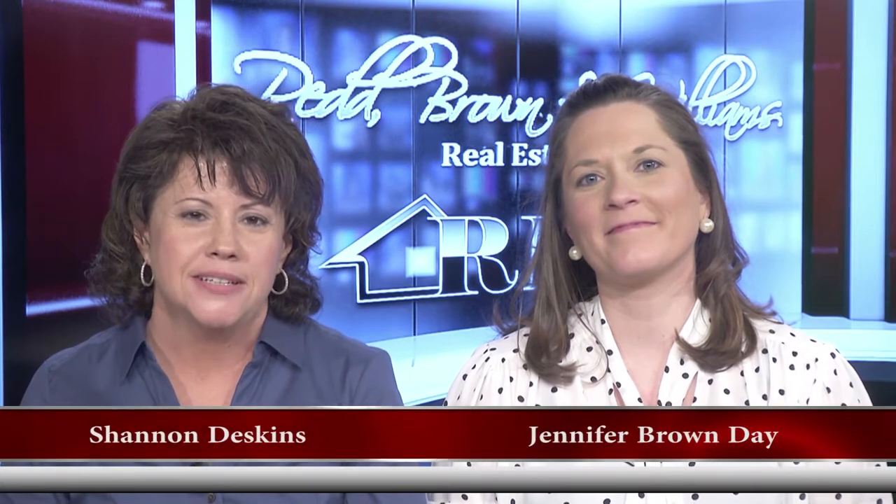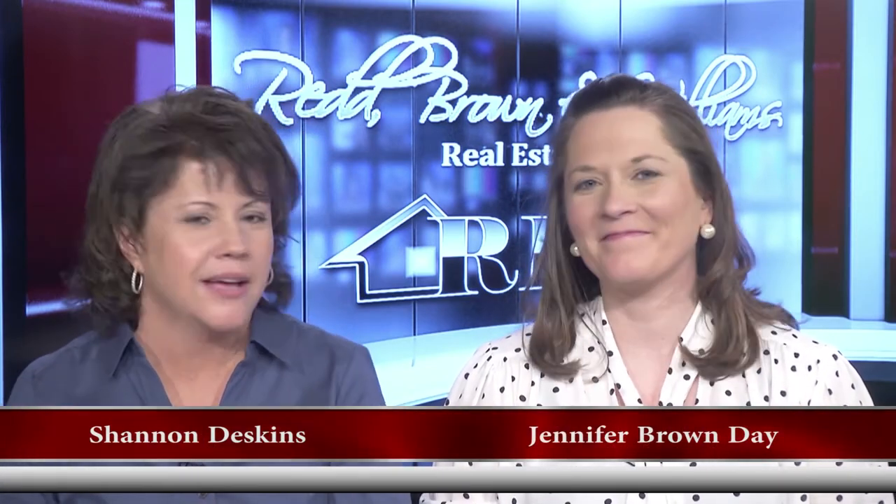Hello everyone and welcome once again to another edition of the Red Brennan Williams Real Estate Show. I'm Shannon Deskins along with Jennifer Brown Day. It seems like we're now into February, people are starting to look ahead to spring, and those are things you guys can predict what's going to happen.